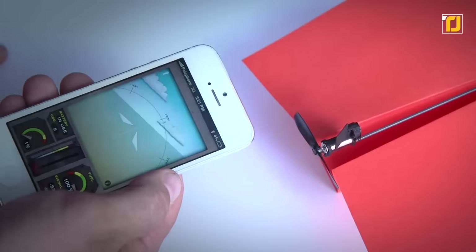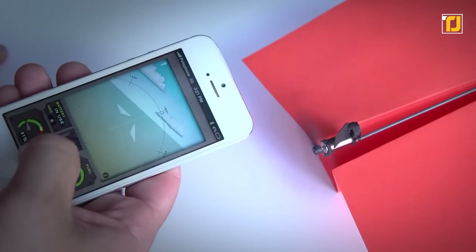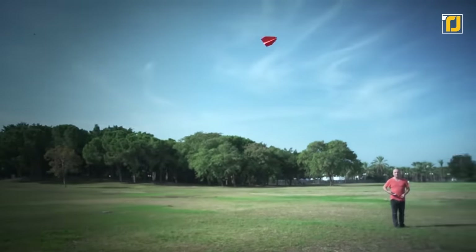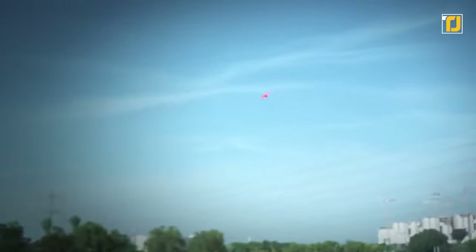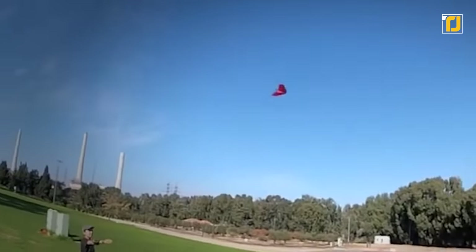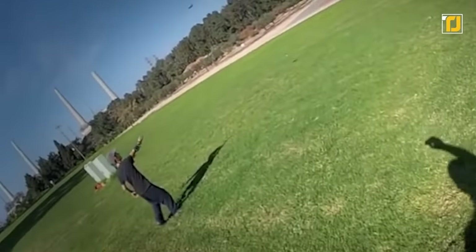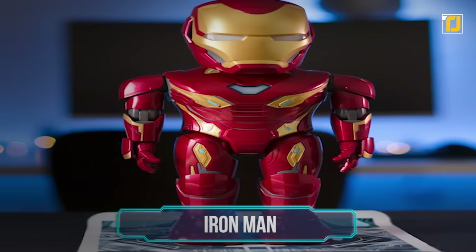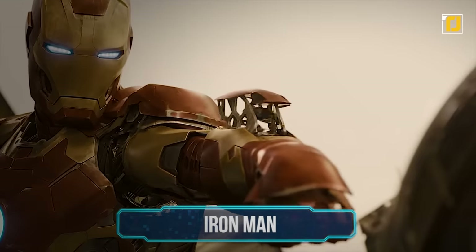The controls are really simple and fun — you just have to tilt your phone from right to left and push the throttle button on the app to make it go high or low. The plane has an incredible 55-meter range and a crash-proof design, so you can say goodbye to boring old paper airplanes and say hello to this amazing gadget.